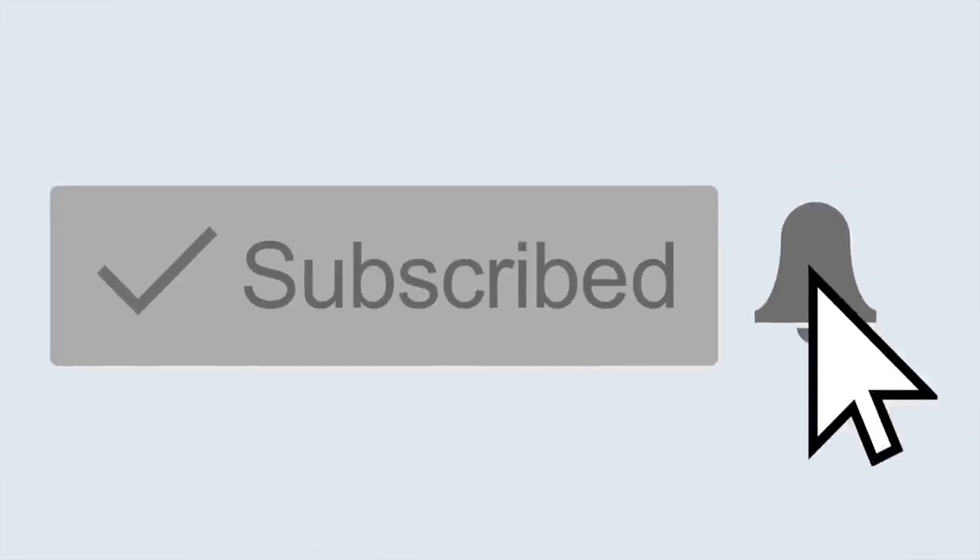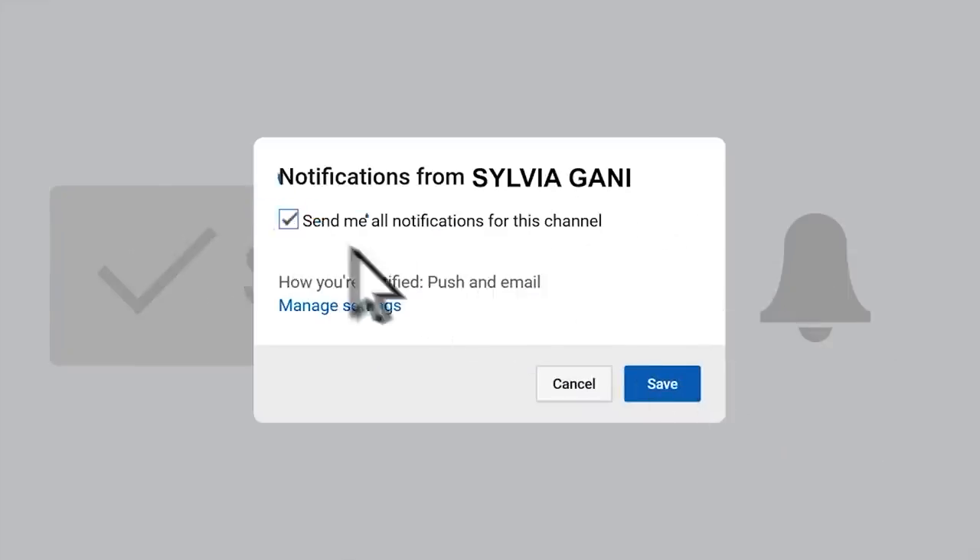But before we get started, make sure you are subscribed to my channel if you're not yet. Join my S Club by hitting that red button down below. I drop two videos a week — you don't want to miss out on them, because if I do say so myself, they're pretty bomb. Without further ado, let's get right into the video.